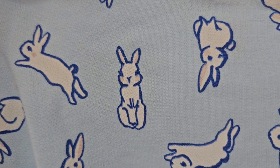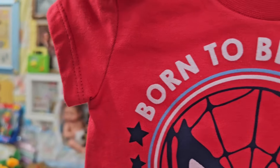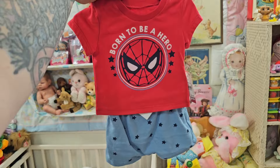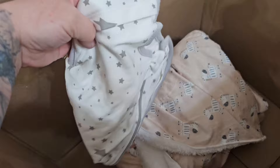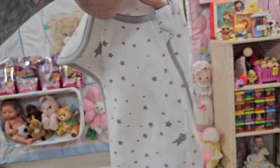We got that cute little bunny romper — I love the blue. Look at the bunny, it has little blush cheeks. It's a little muslin two-piece set, it's like a mint green gingham style — that is cute. 'Born to be a hero' — how cute is that little Spider-Man set? I love it. We're almost to the baby. I've never used one of these before — it's like a little sleep sack. I don't have any of these for the babies.